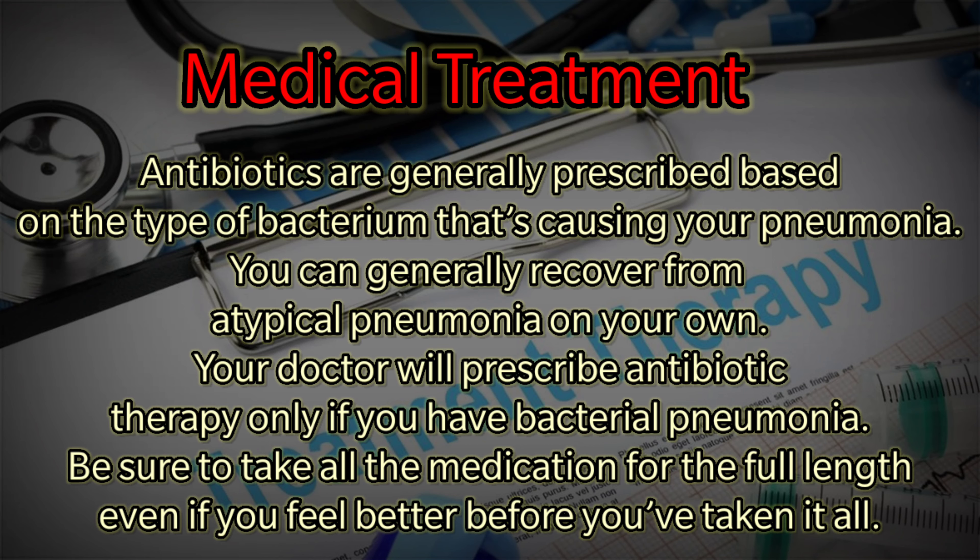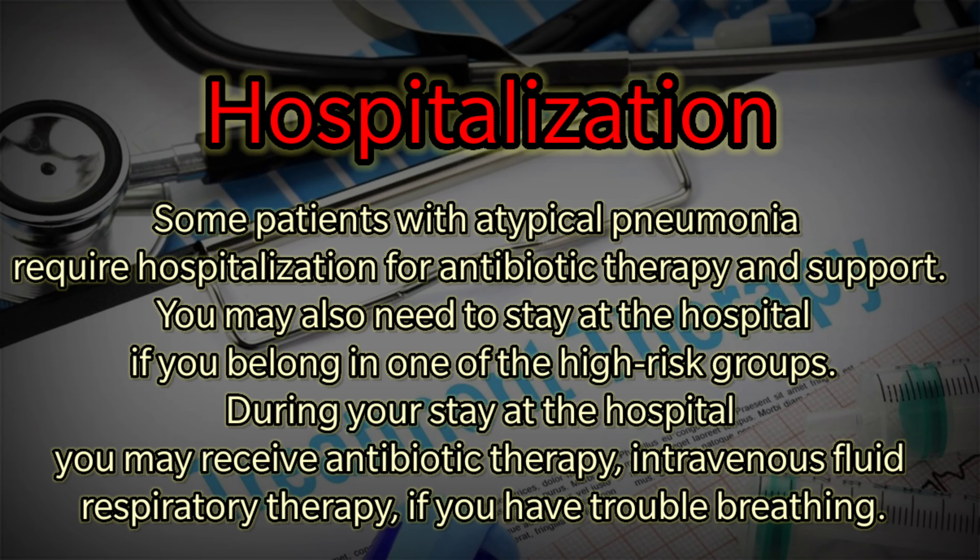Medical treatment: Antibiotics are generally prescribed based on the type of bacterium causing your pneumonia. You can generally recover from atypical pneumonia on your own; your doctor will prescribe antibiotic therapy only if you have bacterial pneumonia. Be sure to take all medication for the full length even if you feel better before finishing it. Hospitalization: Some patients with severe atypical pneumonia due to Legionella pneumophilia require hospitalization for antibiotic therapy and support. During your hospital stay, you may receive antibiotic therapy, intravenous fluids, and respiratory therapy if you have trouble breathing.